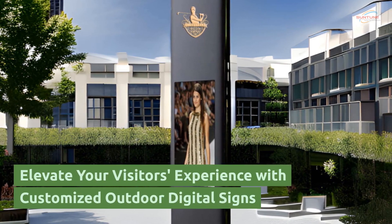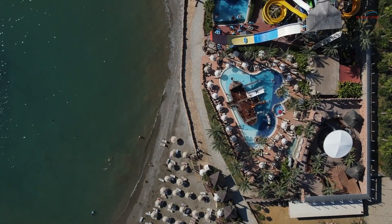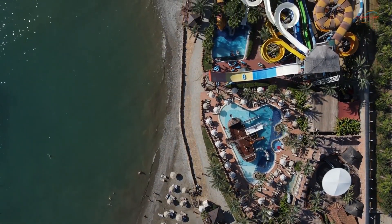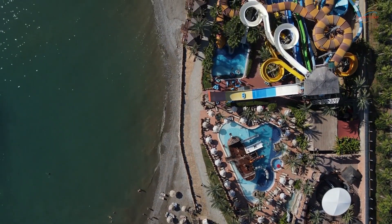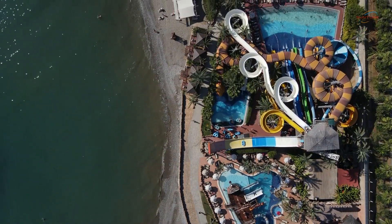Elevate your visitor's experience with customized outdoor digital signs. It's crucial for businesses and organizations to find innovative ways to capture the attention of their target audience, especially when it comes to public recreation areas. Customized outdoor digital signs have become a game changer.